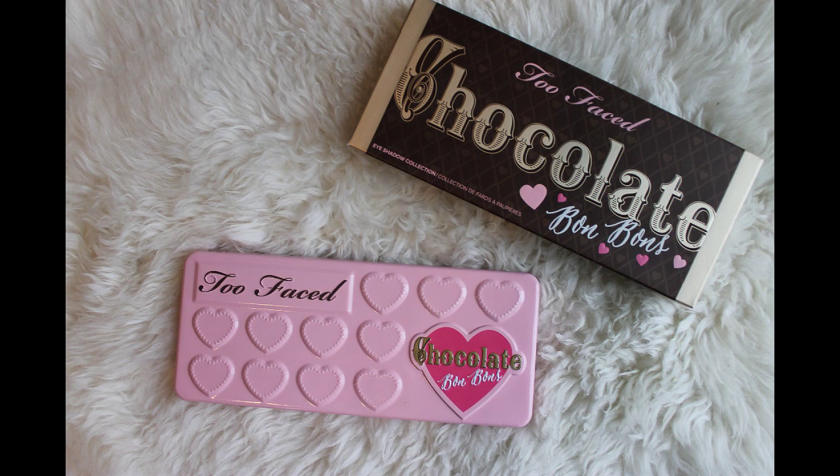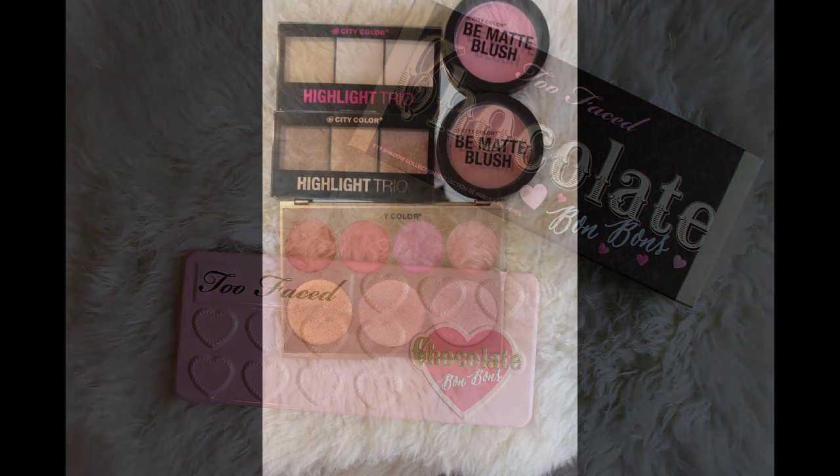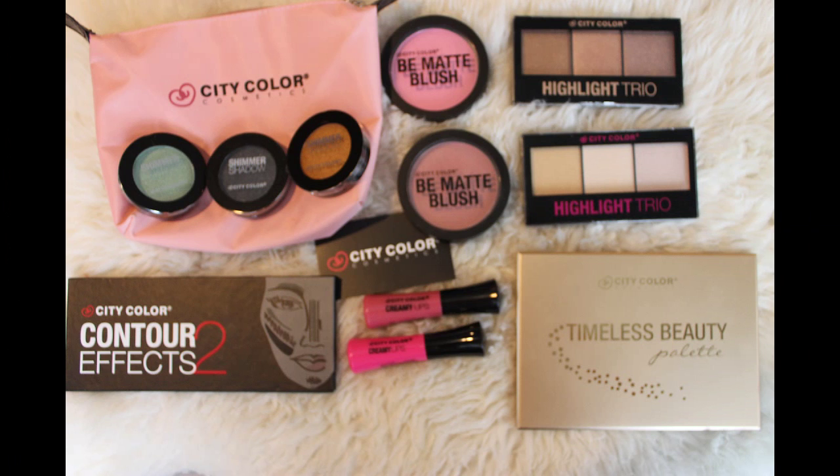Next I went to the Too Faced booth and they were actually giving away full-size Chocolate Bomb-Bomb palettes. This is actually my first Too Faced product I've ever owned. The pigmentation is amazing and it's so adorable — instead of squares they have little hearts, and it smells like chocolate.